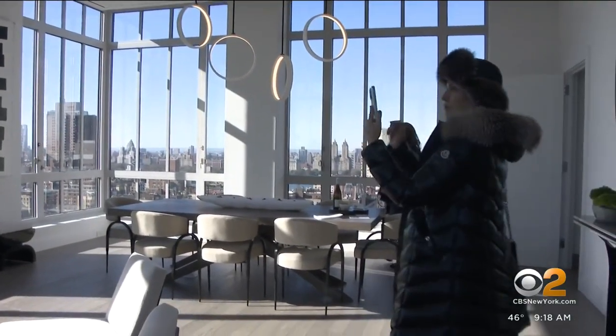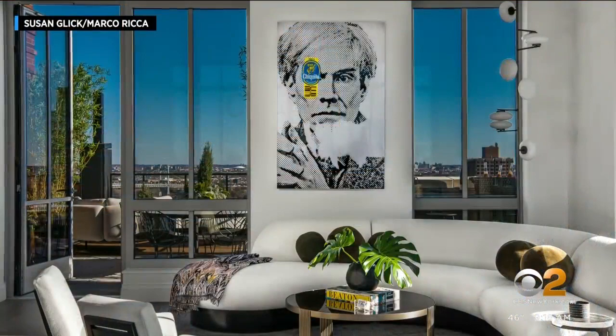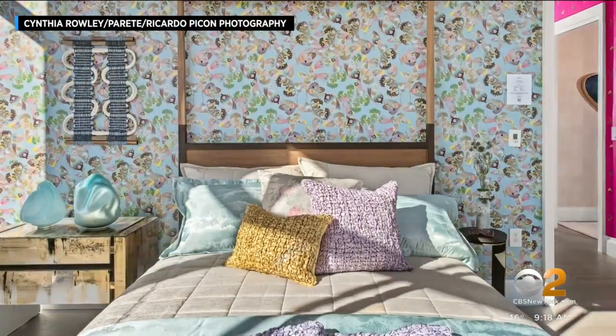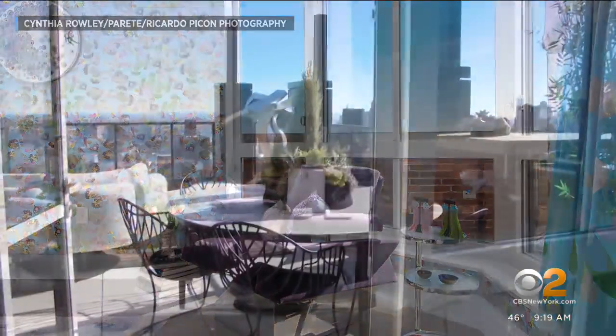Each year it's held in a different building. This year it's at The Kent on the Upper East Side, where 18 designers went wild with their imaginations, creating 18 stunning spaces — even the terraces.